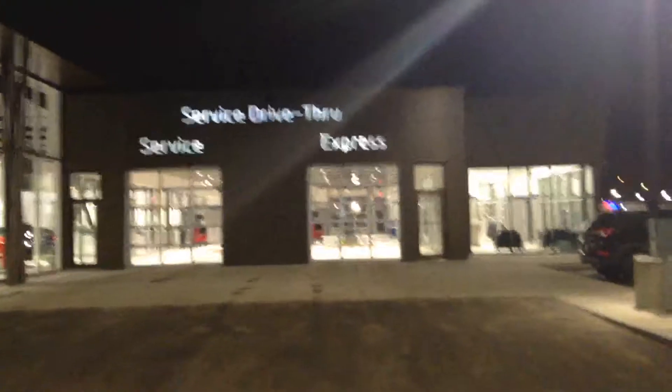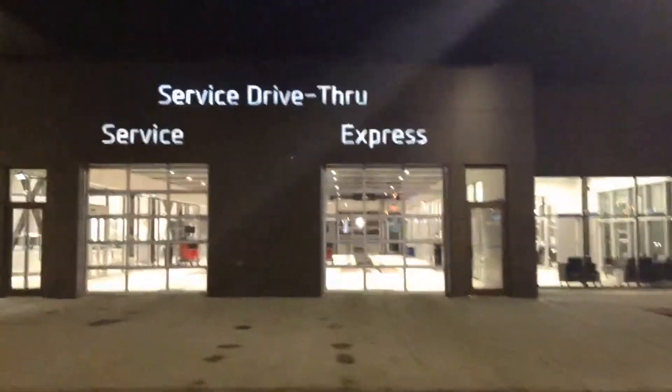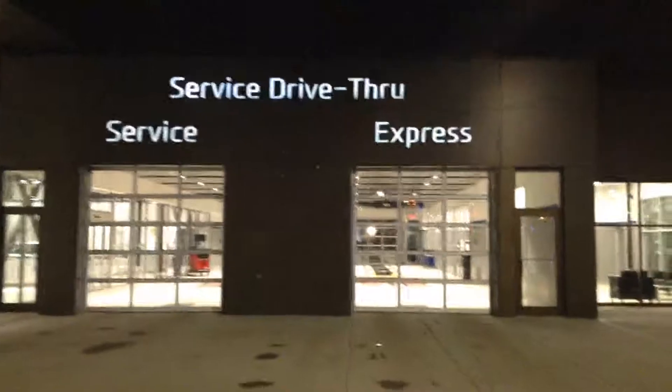What you're going to do, you're going to come through this express bay right here. You're going to drive up, the door's going to open automatically. You drive in and our service people will come and assist you.